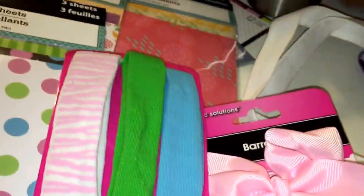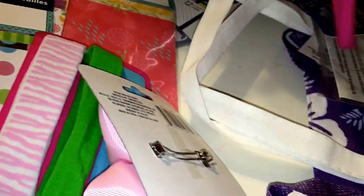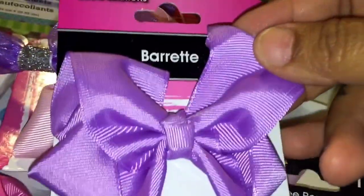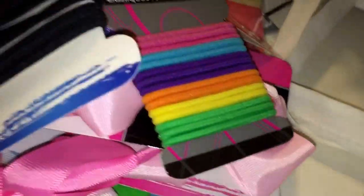Jay got a lot of bows. I use these headbands to close my planner — it keeps it closed. I'm not going to spend seven dollars on a planner band when I can get them for a dollar, two for a dollar at that. She got more headbands, more bows, hair ties, and another bow.